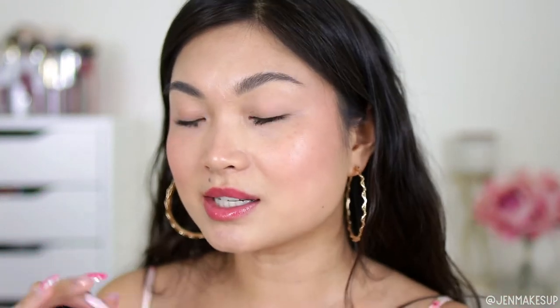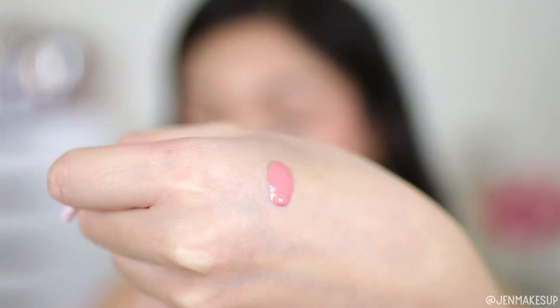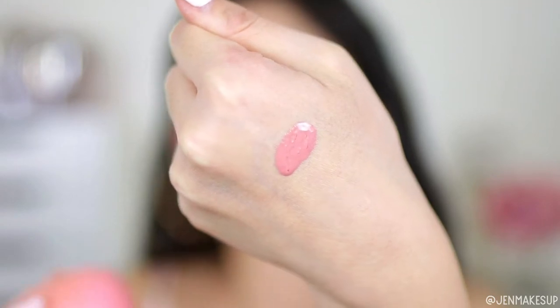The next gem I have to show you is this NARS liquid blush, which I am also wearing today. I have sort of my no-makeup makeup look going on right now and it is my favorite for this purpose. If you want something to make you look just so naturally blushed and glowing — I don't have any highlighter on right now — this is it. It is pretty liquidy and I'm just going to squeeze a little bit onto my hand right now. As you can see it is liquidy so it's running down my hand.